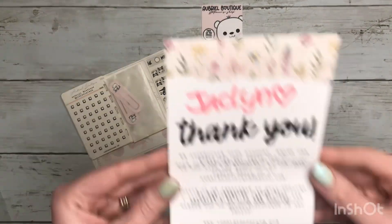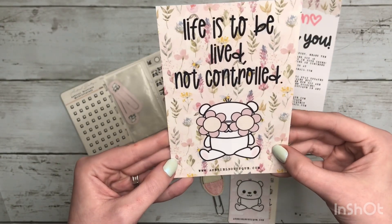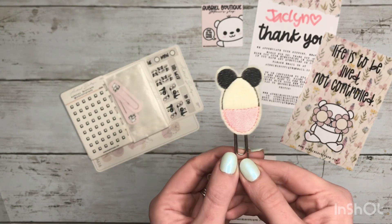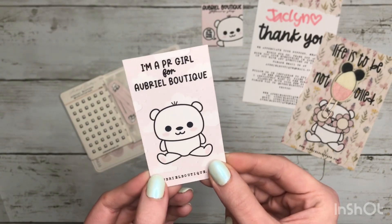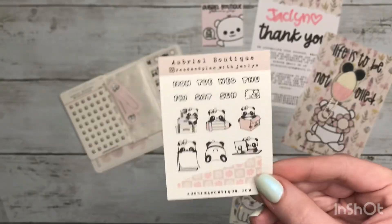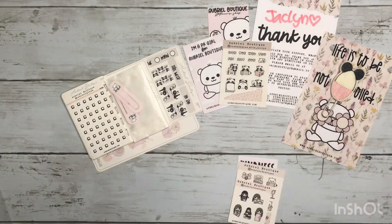Then they have a little thank you card, and then this is their journaling card. Next we've got some freebies — this is a little planner clip, it's a little egg with some Mickey Mouse ears. And then we have this cute little card. If you didn't know, I do PR for Aubrielle Boutique, so if you use the code JACLYN15 you'll get 15% off your order and you'll also get my little freebie sheet, but I'll have all of that linked down in the description box for you.